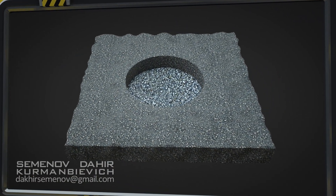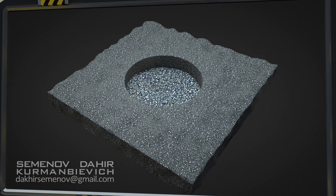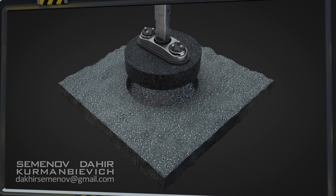After it's fitted, the plug warms up and expands to fill the gap between itself and the old asphalt, resulting in an exceptionally firm joint.